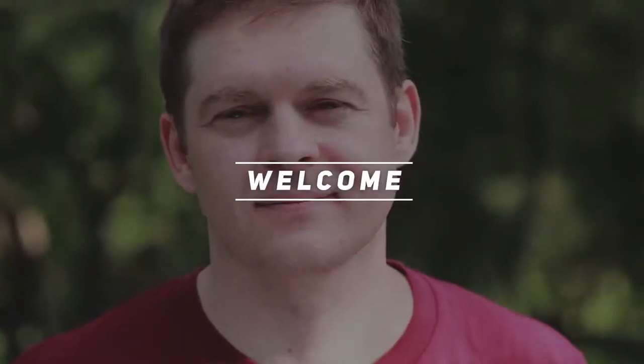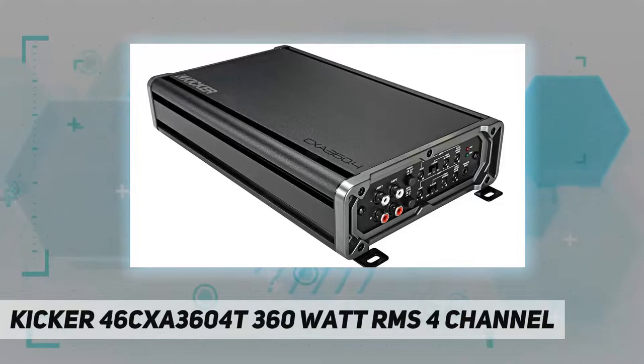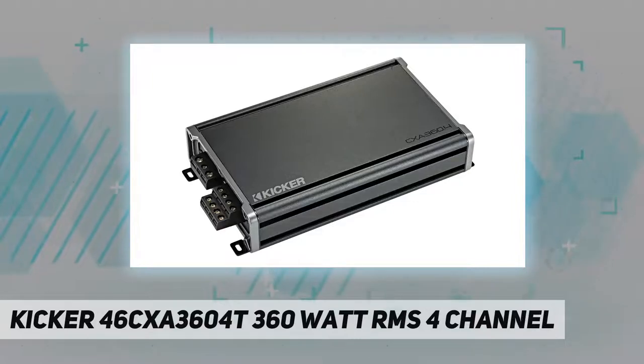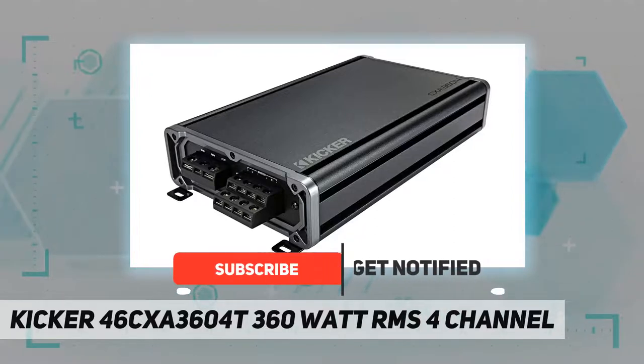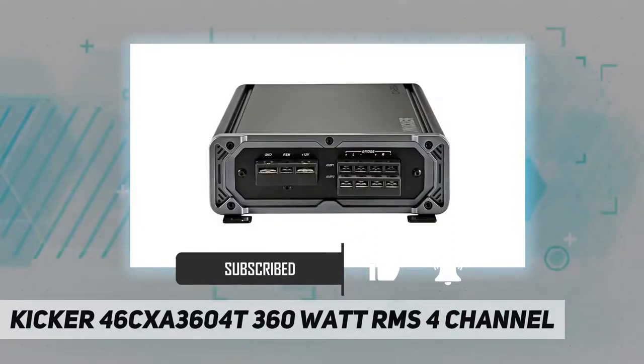Hey, welcome back to my channel. Kicker 46CXA360.4T, 360 watt RMS 4 channel. If you are looking for a clean music sound, the Kicker 4 channel amplifier can put out 65 watts per channel. This 4 channel amplifier will ensure that your music has a big boost in volume and clarity.